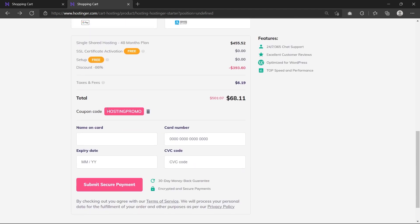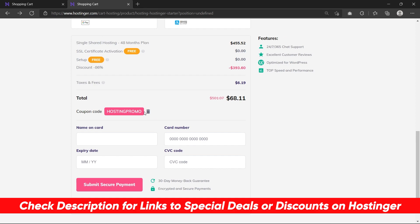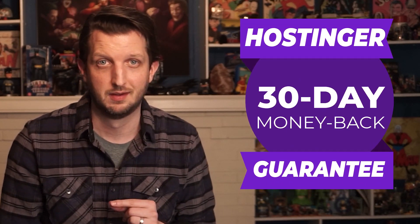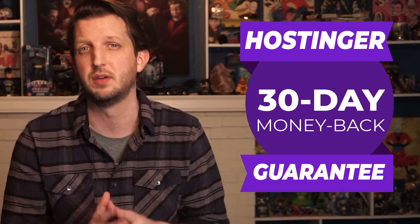If you want to claim that discount, just go through the link in the description below and enter the promo code HOSTINGPROMO in all caps when you order. Plus, if you do happen to change your mind, all of Hostinger's plans are covered by a 30-day money-back guarantee for a full refund. Just be sure not to pay using crypto if you might want a refund, since that's the only payment method that's non-refundable.